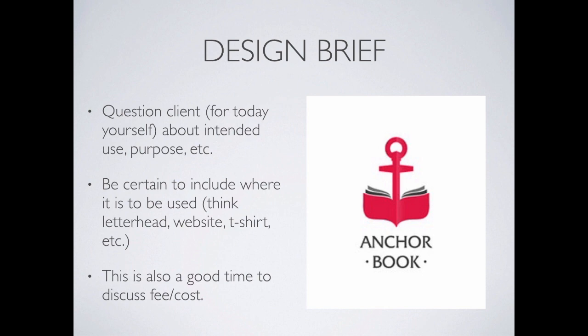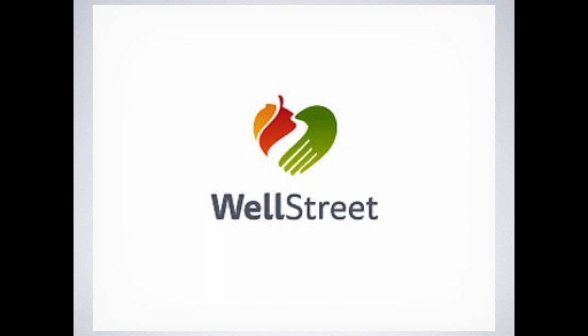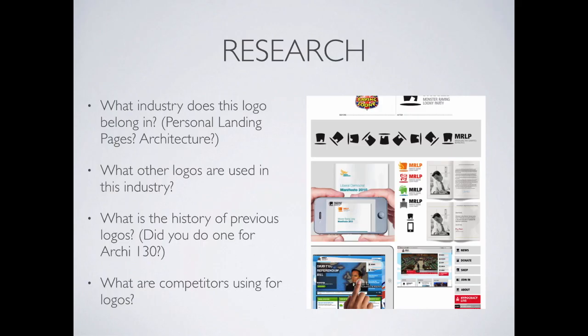Going back to the design brief — you want to question the client, and in today's world that means questioning yourself. Think about the intended purpose: What are you going to use this logo for? Why are you soliciting a new logo? What is the history of your old logos? Be certain to include where it's to be used — are you putting it on t-shirts, business cards, envelopes, the web? It's also a good time to think about how much it's going to cost to do this work.